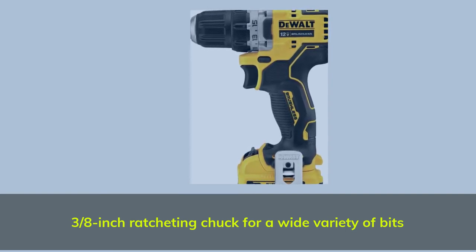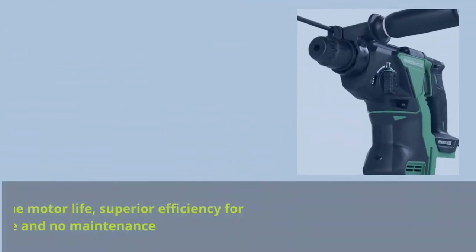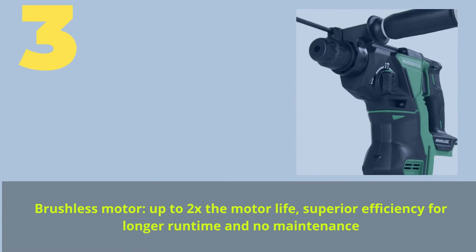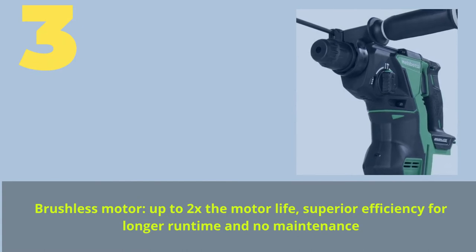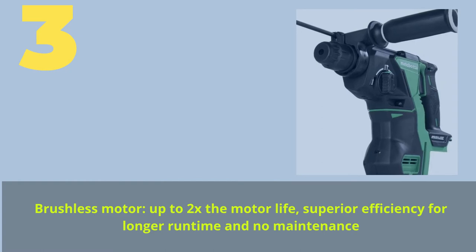Number three features a brushless motor offering up to 2x the motor life, superior efficiency for longer runtime, and no maintenance required.